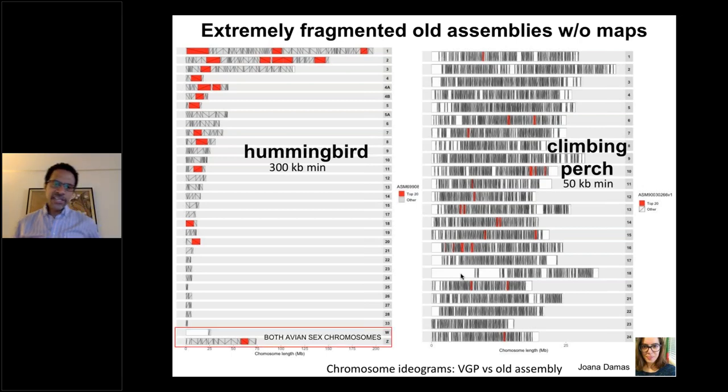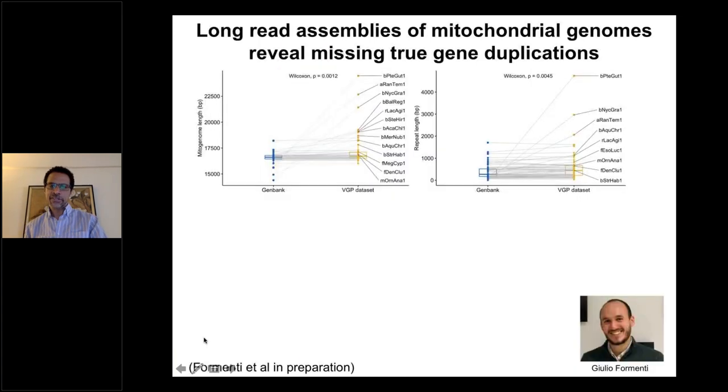We got both sex chromosomes for avian genomes for the first time, at least for vocal learning species. The W sex chromosome wasn't even in the previous assembly at all, even though it was the same hummingbird individual.